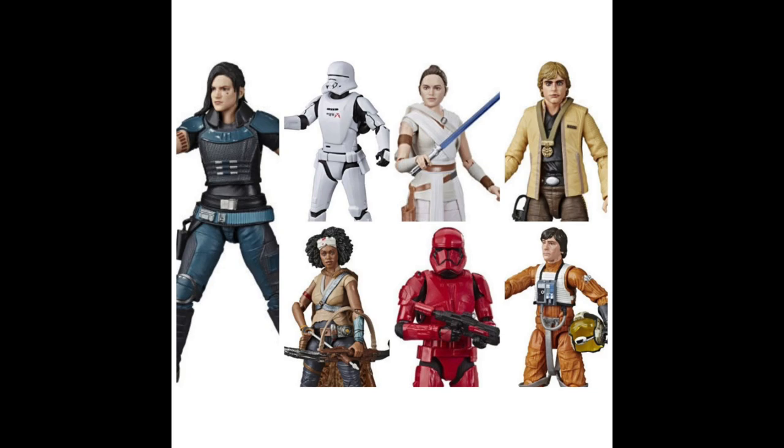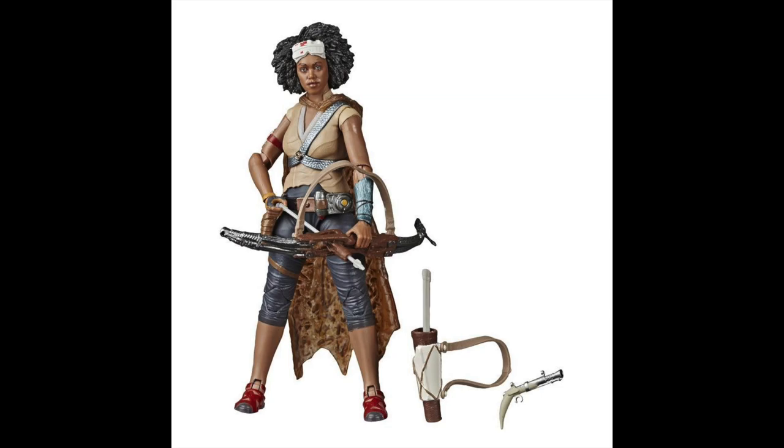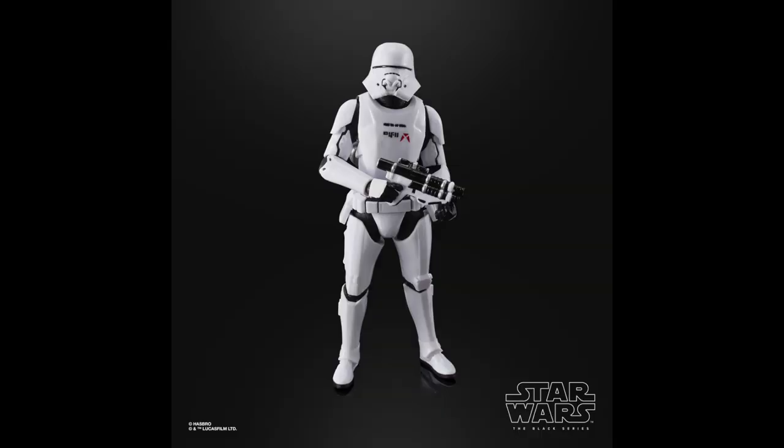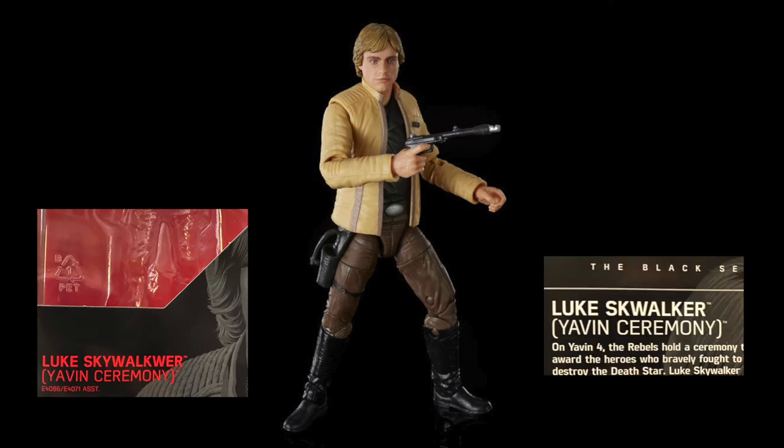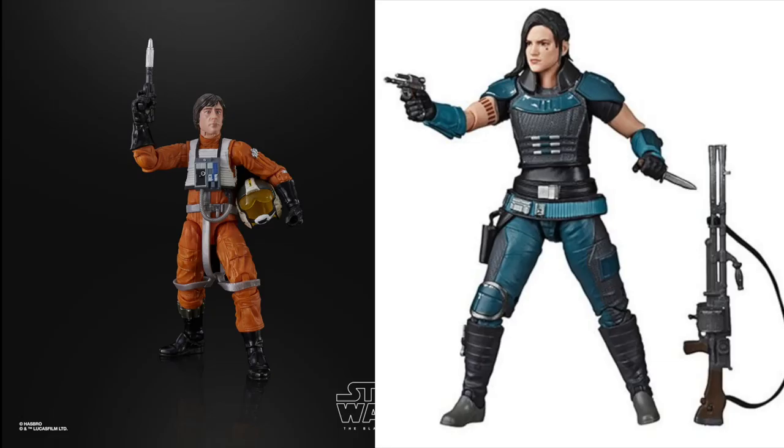Currently hitting shelves is Wave 23, which contains Jenna from The Rise of Skywalker as well as a First Order Jet Trooper. Next we have figure number 100, Yavin Ceremony Luke Skywalker — but his name is misspelled twice on the box for some reason. We also have Wedge and Cara Dune from The Mandalorian rounding out this wave.